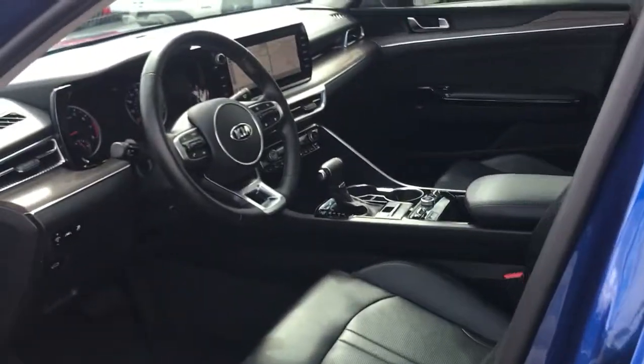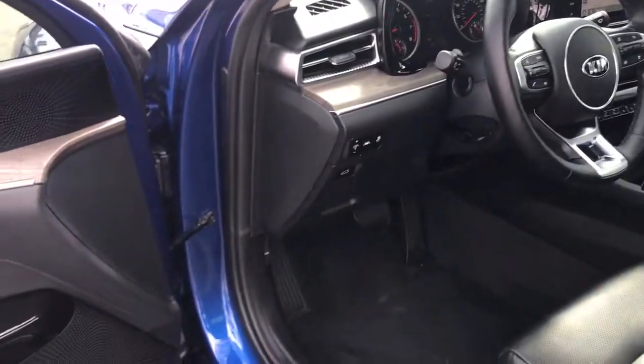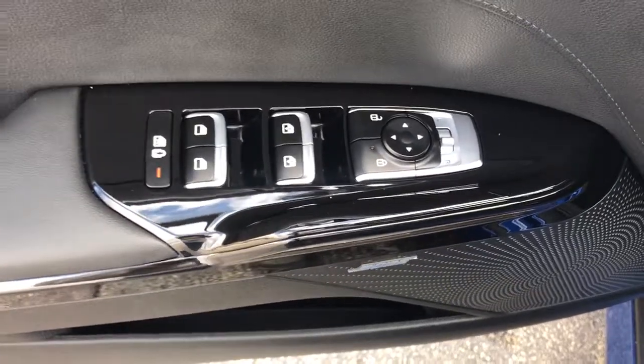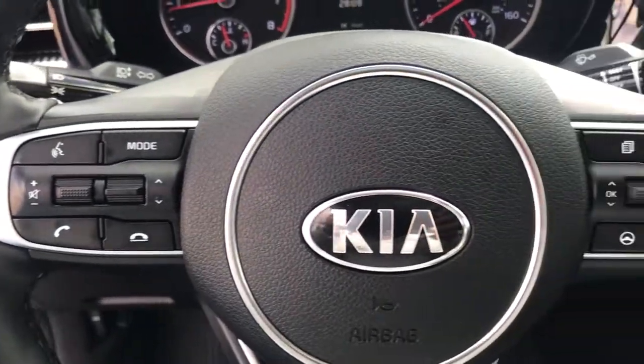The following are some of this vehicle's highlighted options: keyless entry, sun/moonroof, navigation system, electronic stability control, intermittent wipers, trip computer, power windows, bucket seats, wheel locks, four-wheel disc brakes.